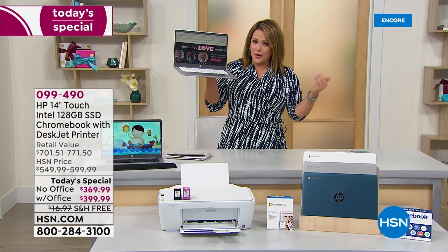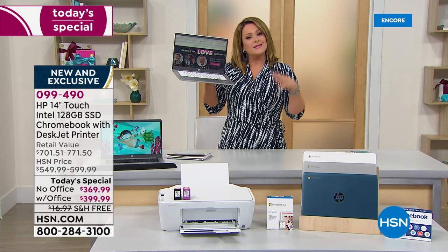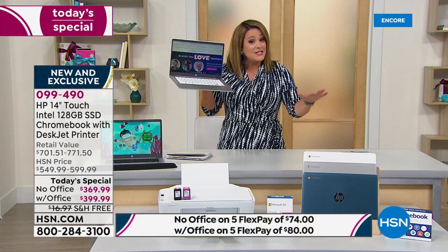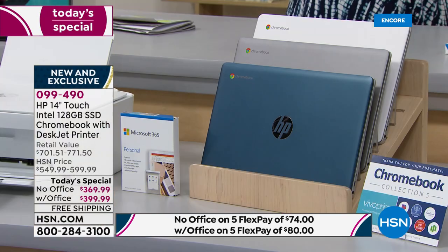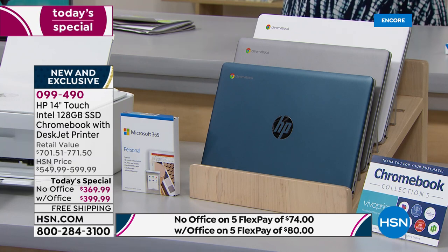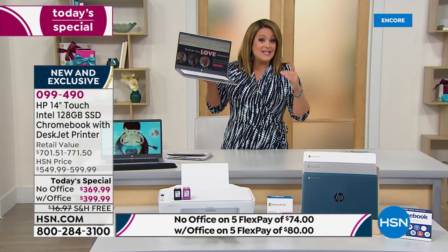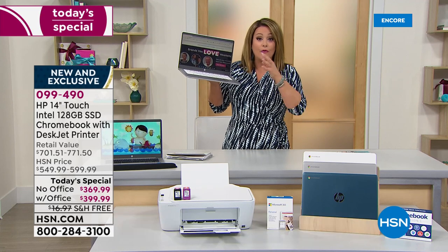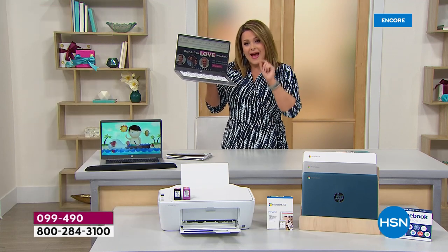All you have to do is decide: do you want it with Microsoft Office or without? This is a bundle we only do one time per year — it's exclusive to our HSN/QVC family, you will not find this anywhere else. Typically 75% of you go for the Office option. Without Office you're at $369.99 for both the computer and the printer.